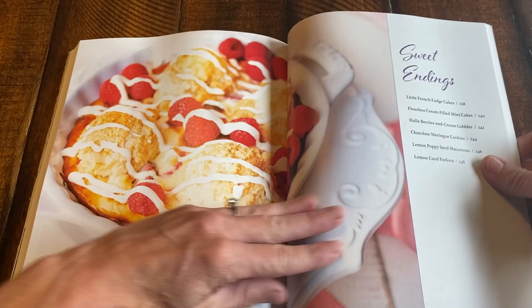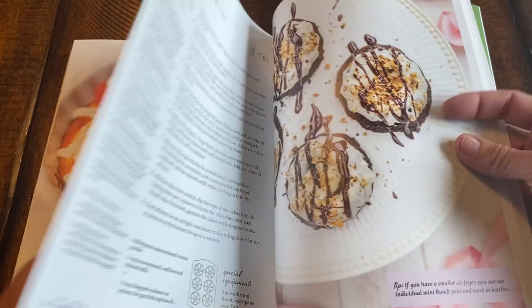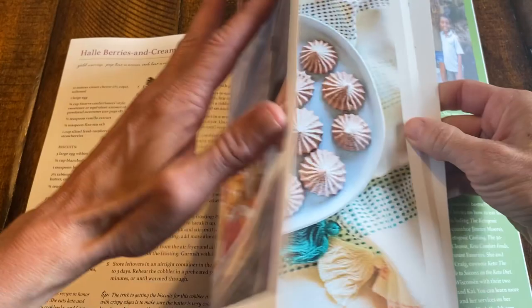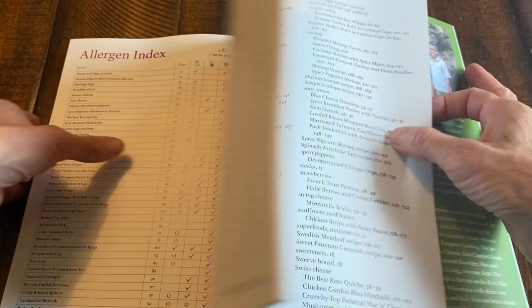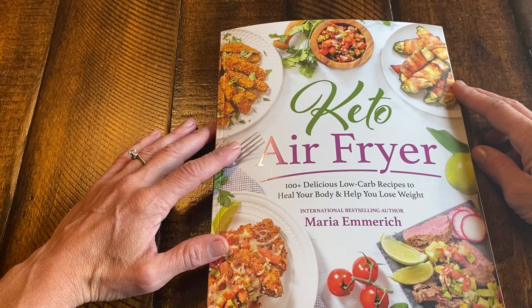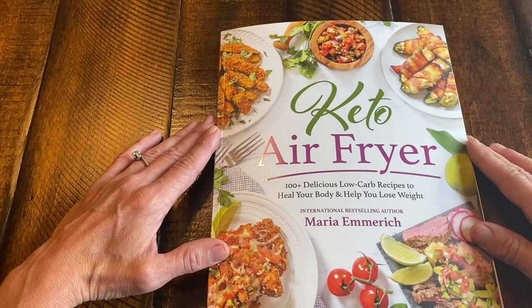And the desserts — this is Halle's berries and cream cobbler, in honor of Halle Berry's support and kindness and friendship. We have little French fudge cakes, flourless cream-filled mini cakes, chocolate meringue cookies, lemon poppy seed macaroons — all of this can be made in your air fryer. If you have someone going to college, they can now have air fryers in the dorm room, so this book along with an air fryer would be a great Christmas present, Thanksgiving hostess gift, or college graduation gift. It really was a labor of love, and I hope you enjoy it as much as my family did making it.